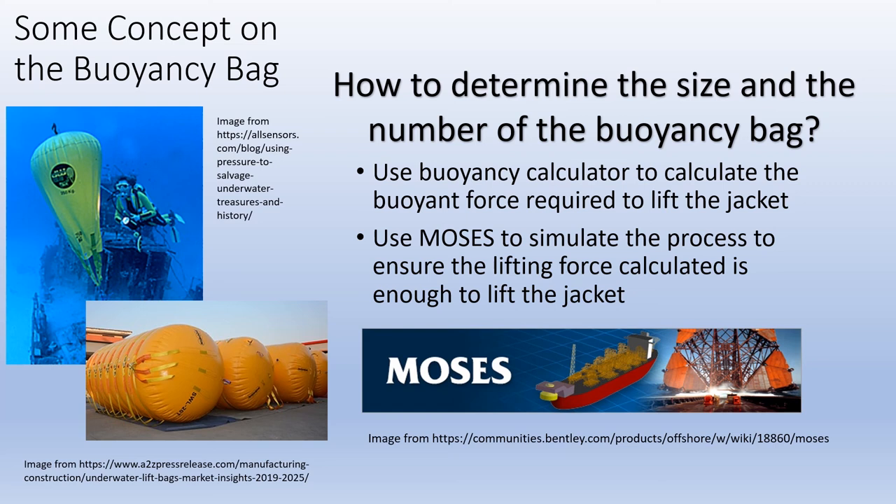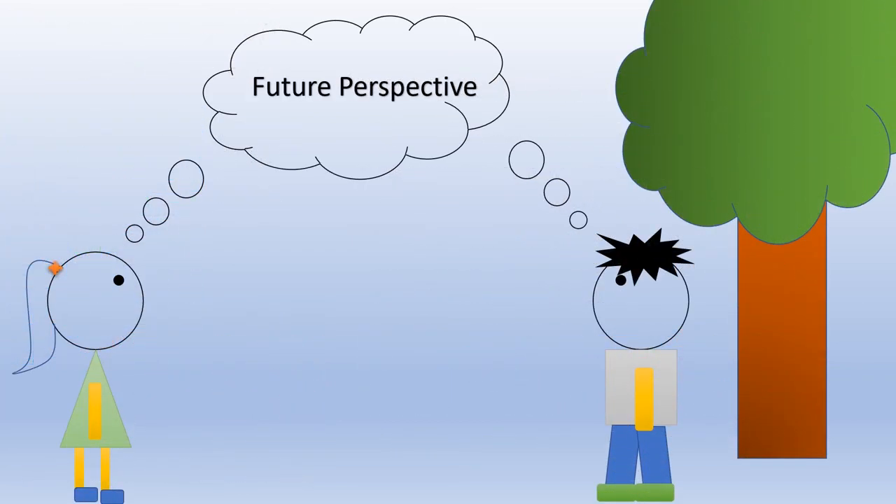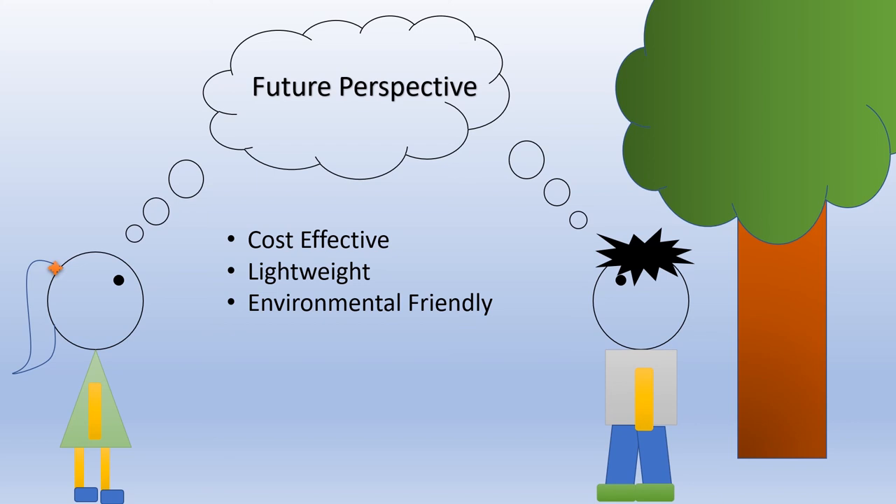Hence, we can determine the optimum size of the buoyancy bags to lift the jacket. With the use of buoyancy bags, the removal cost of the jacket may be reduced. This has the potential of replacing HLVs in jacket removal, as buoyancy bags are more sustainable. The deflated buoyancy bags only occupy a small space, so they do not require a large vehicle to transport to shore or offshore. This reduces the emission of carbon dioxide from vehicles, including those from HLVs.